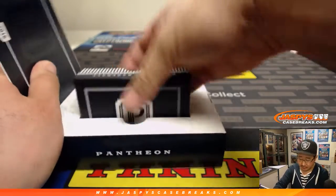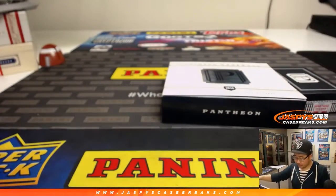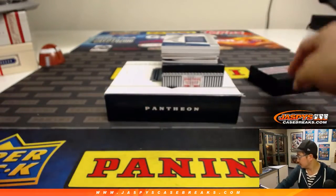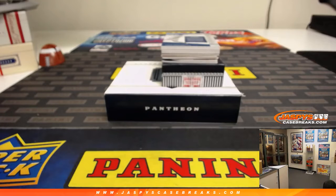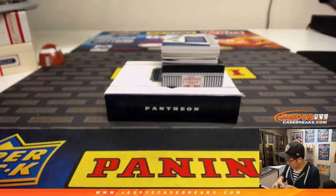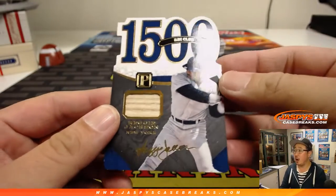Let's see what we've got. Pantheon definitely delivers really nicely in 2016, so maybe we'll see some big names in here. Good luck everybody. We're going to lead off with the 1,500 RBI club — Reggie Jackson.